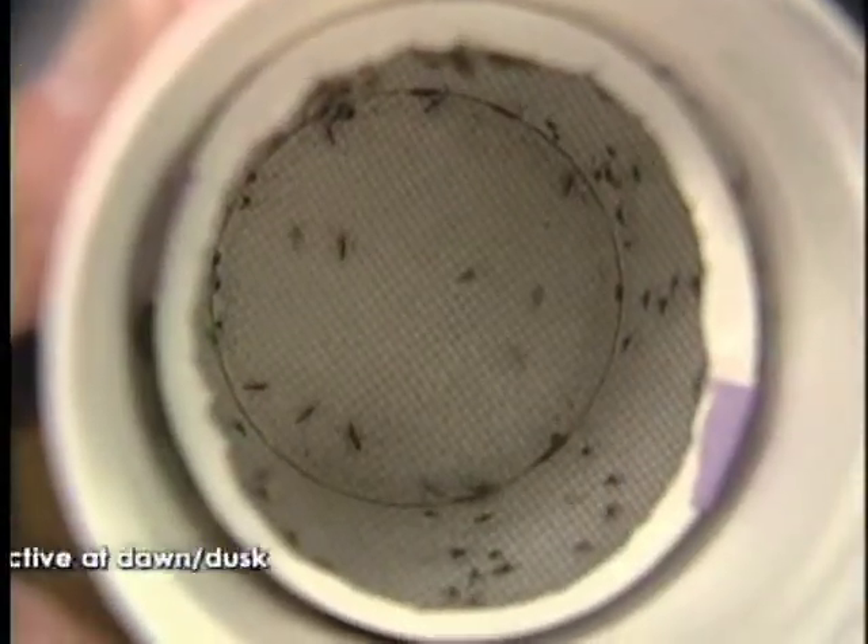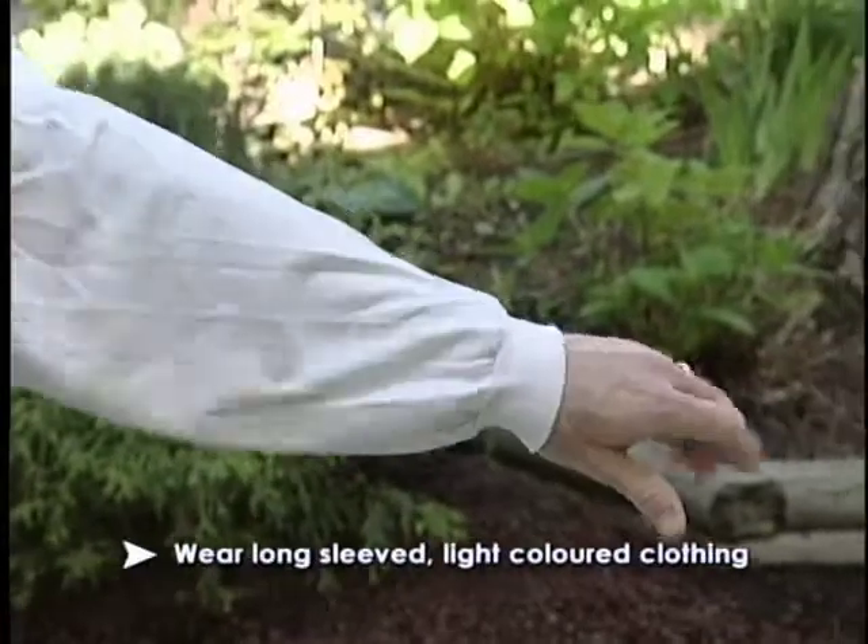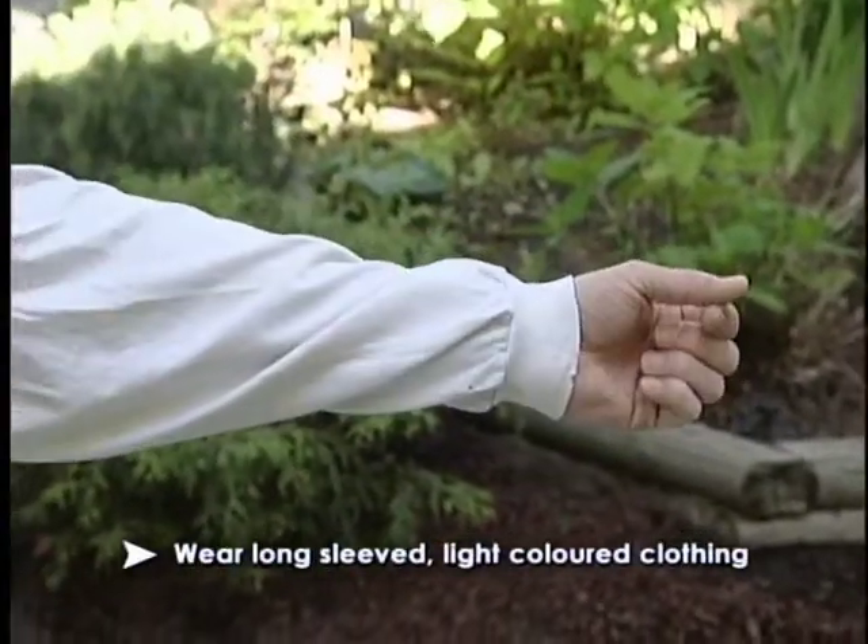Mosquitoes that can carry West Nile virus are most active at dawn and dusk. Wear light-colored pants and long-sleeved shirts, especially in the early morning and evening.